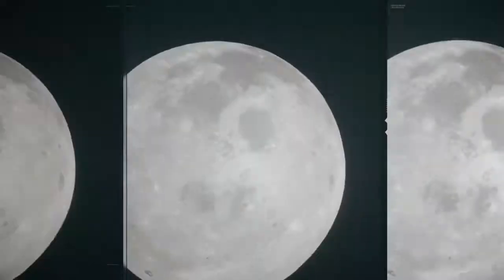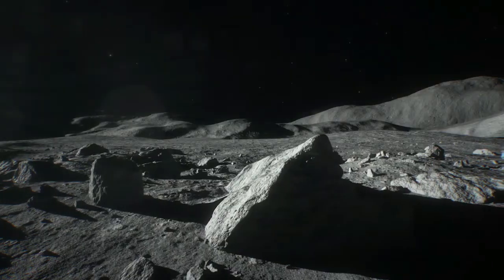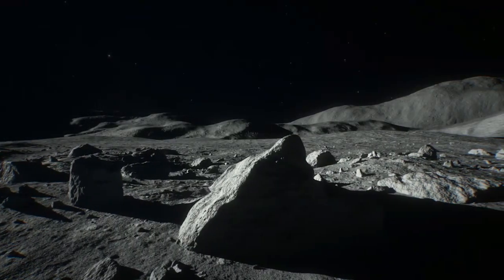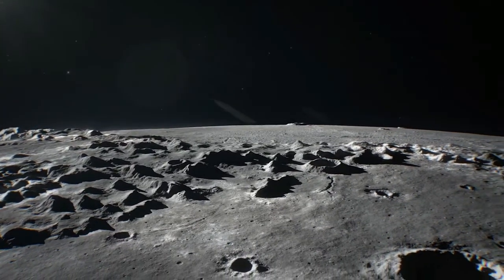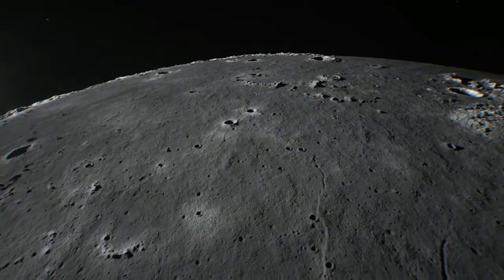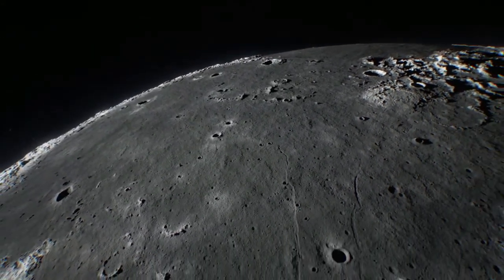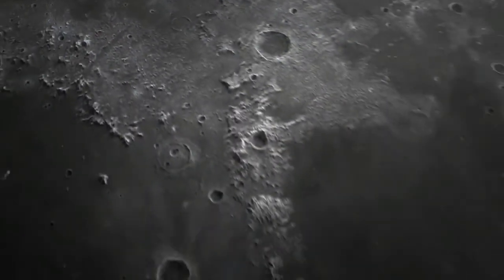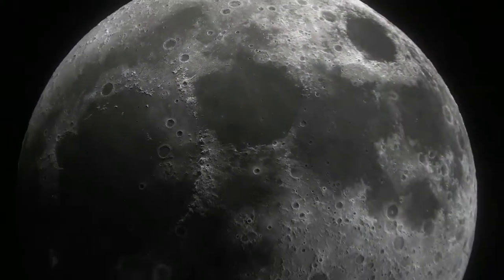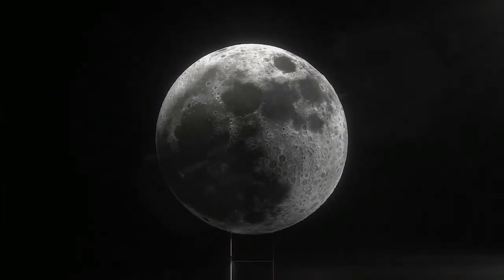The moon you don't know has a far side you will never see from Earth. There are mysteries around every crater. There are lunar stories, both known and unknown. There is still so much to explore — let your mind wander and fill it with wonder. It's all here. This is Luna.